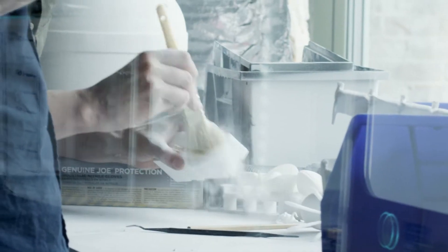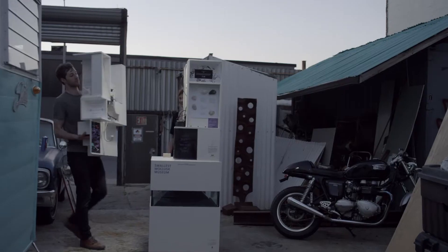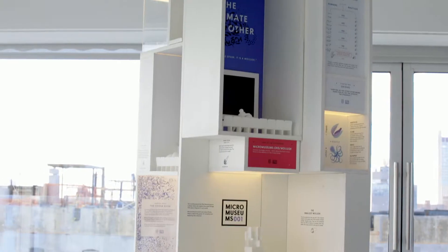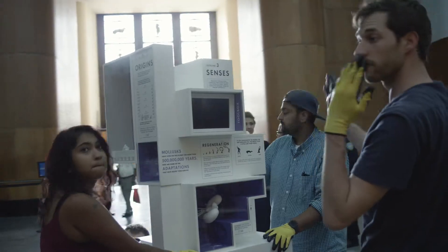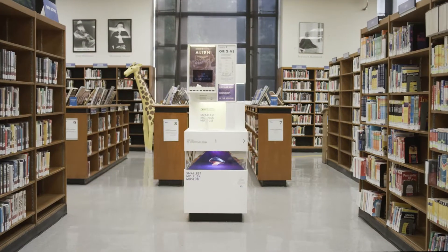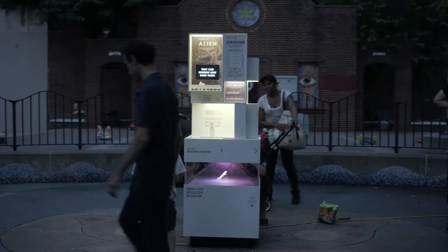We want to make these museums easily replicable because we really want them to be everywhere. Since those early days, we've come a long way. It's an incredible pipeline that we have now to really get these out into the world. We're putting them in the DMV, airports, and libraries. We want to empower a whole new generation to participate in science.